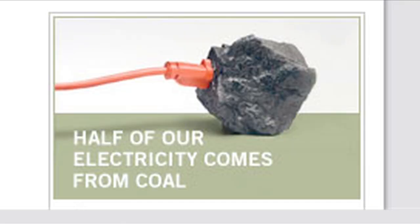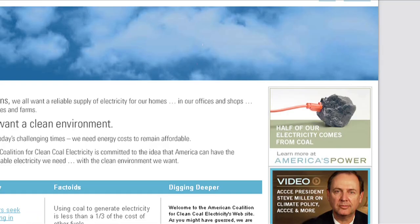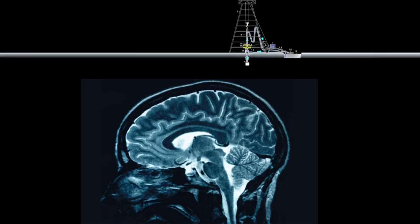So why do we keep hearing about this crap? Because the American Coalition for Clean Coal Electricity is running a $35 million PR campaign to sequester space inside your brain. The whole thing seems like vaporware.